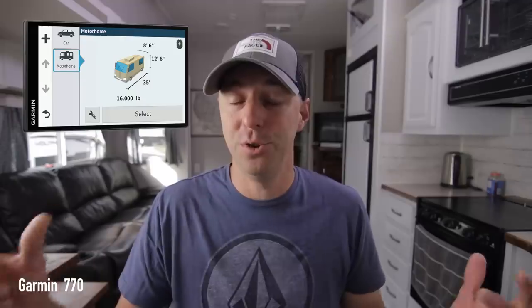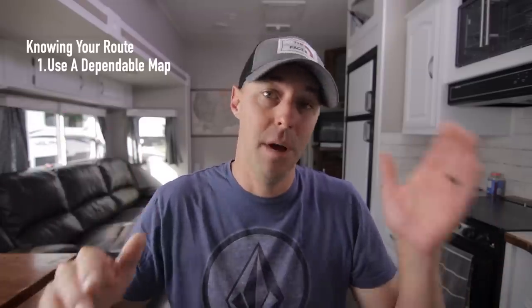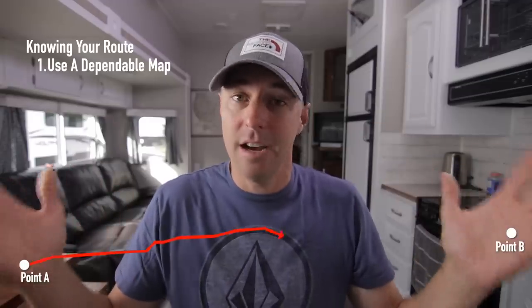Let's dive right into our list. The first one is knowing your route, and we're going to break that into three separate sections of knowing your route before you even get behind the wheel. When planning out your route, this is going to be different depending on the size rig that you have. The safe and easiest bet is to get one of those standalone RV GPSs where you can put in the dimensions of your vehicle and it's going to keep you off roads you shouldn't be on.